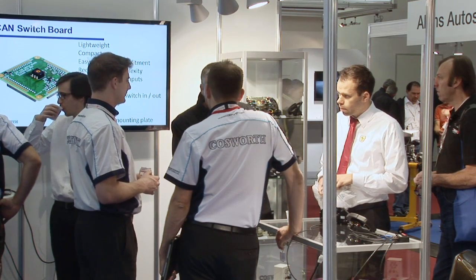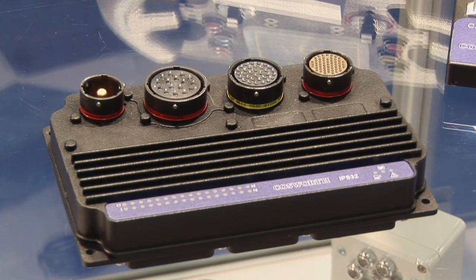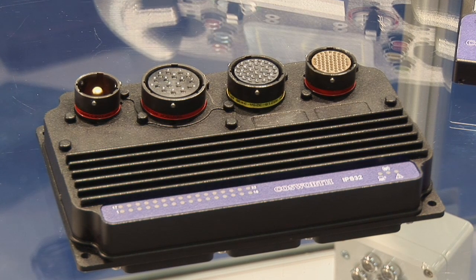We also have our new power management module — solid state, monitors all of the power on the car, replaces the traditional fuse box, relay box and switches. This allows the car designer to reduce weight and have much more control over what's being driven on the car. It includes a new technology called Linbus, which is used a lot with OEM manufacturers, allowing the racing car to use standard OEM components and control them as if it was on a normal road car, including the standard CAN bus technology as well.